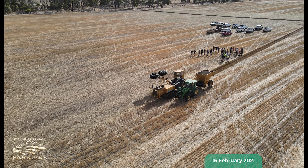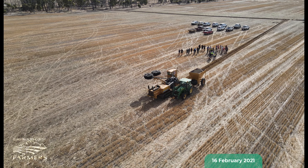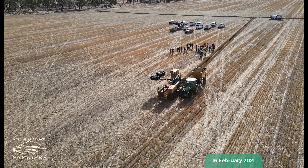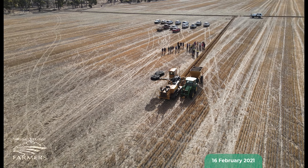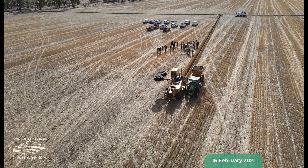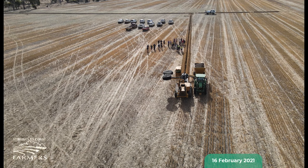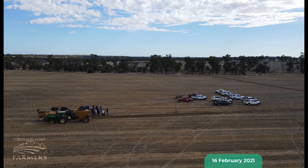The Stirlings Coast Farmers subsurface drainage project is a four-year collaboration between the Grains Research and Development Corporation, Stirlings Coast Farmers and Preston Farms. The project is investigating methods of managing waterlogging in the Great Southern region of WA and whether it's economically feasible to install, through a return on investment analysis.